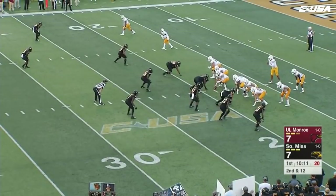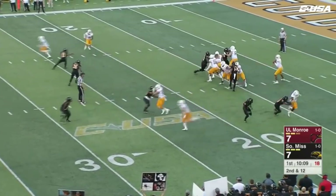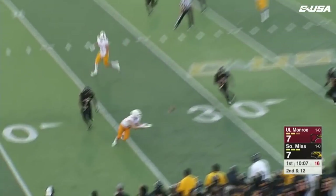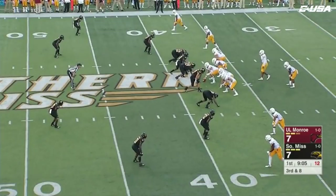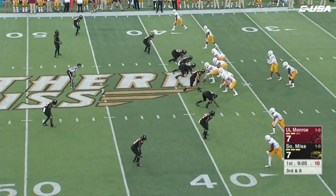At their 19-yard line, the dangerous Caleb Evans in the gun, looking to throw — he will. This is on a corner route and it's going to be caught. That's number 82, Sloan Spiller, seizing all-purpose yards for the Warhawks a year ago.